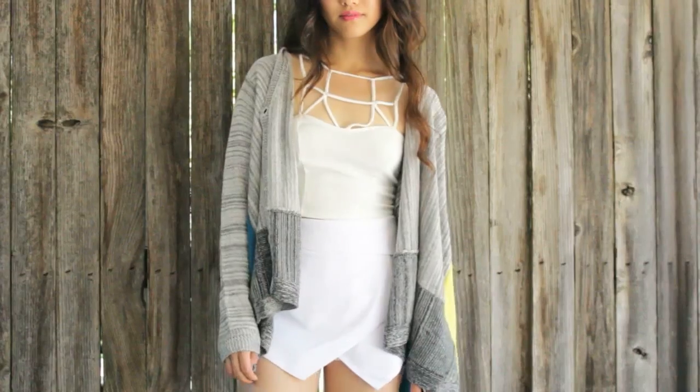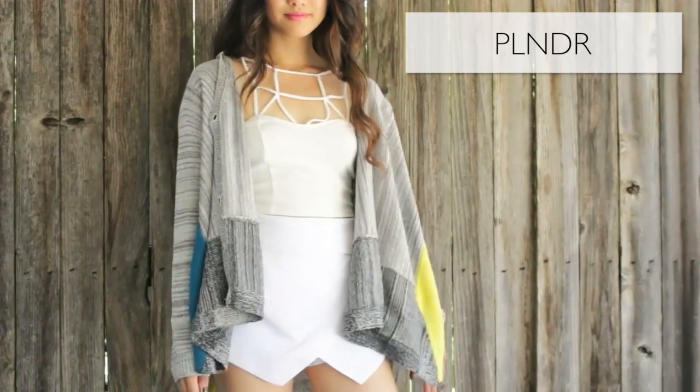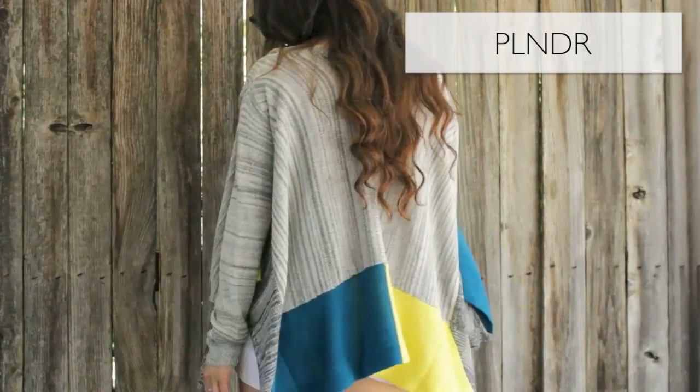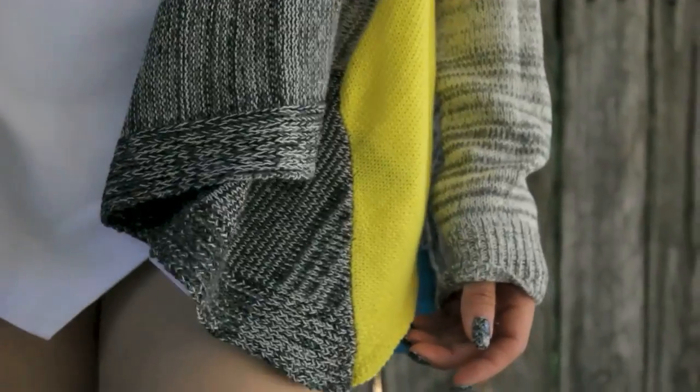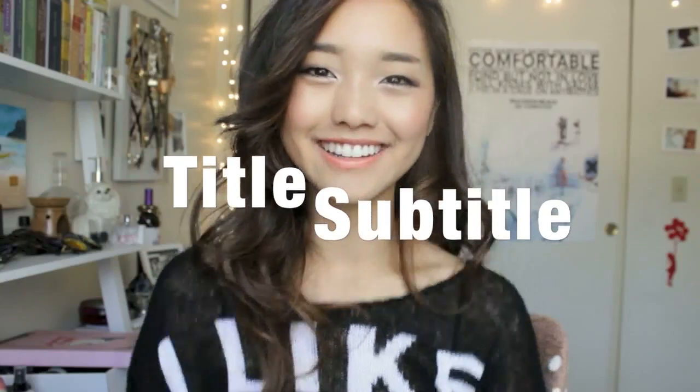I ran out of hangers. This little cardigan is just something to throw over for chilly summer nights. It's a nice grey fitted cardigan with patches of yellow and teal and darker shades of grey. It's slightly peculiar and I think that's why I like it.